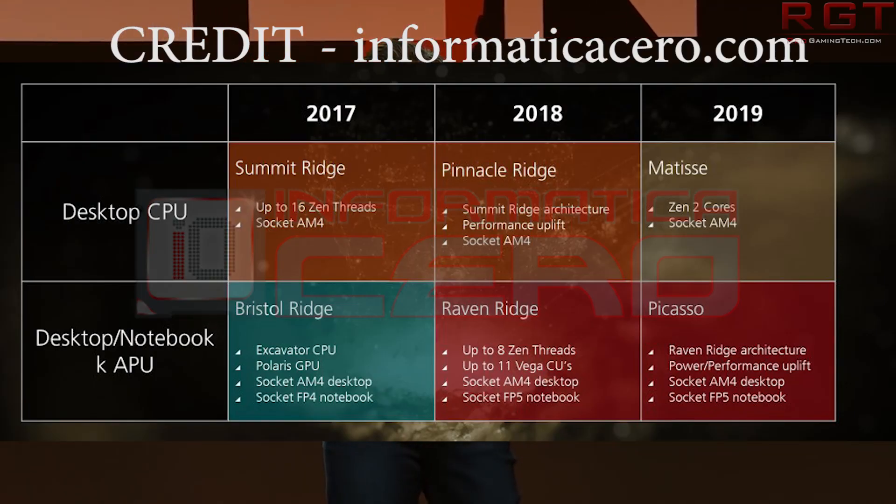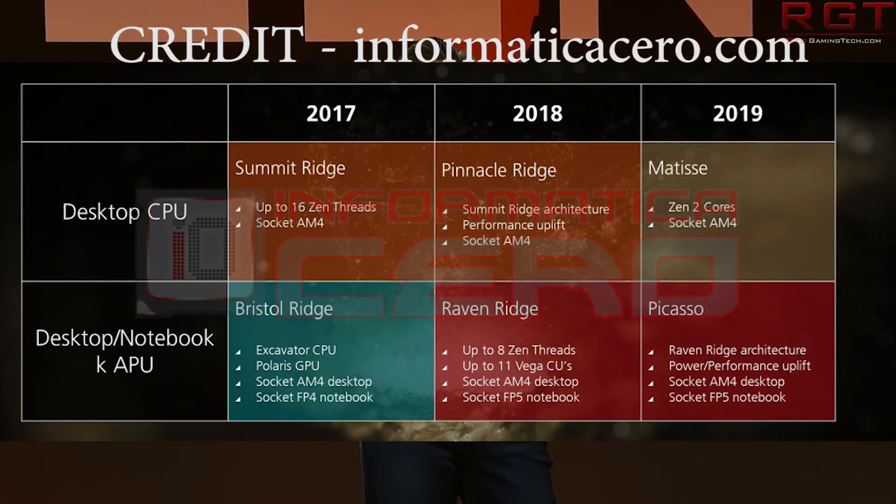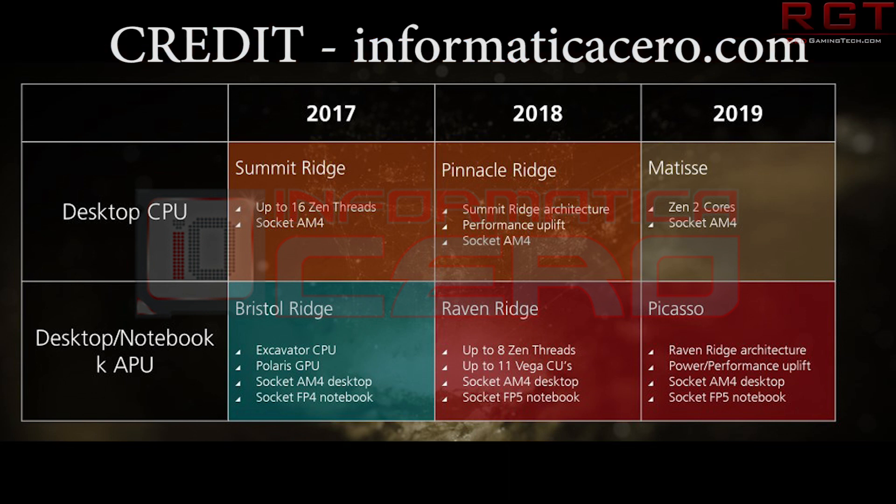Starting with 2017: it begins with the introduction of Summit Ridge, which is 16 Zen threads on Socket AM4. On the APU side, it's Bristol Ridge, featuring the Excavator CPU and Polaris GPU.